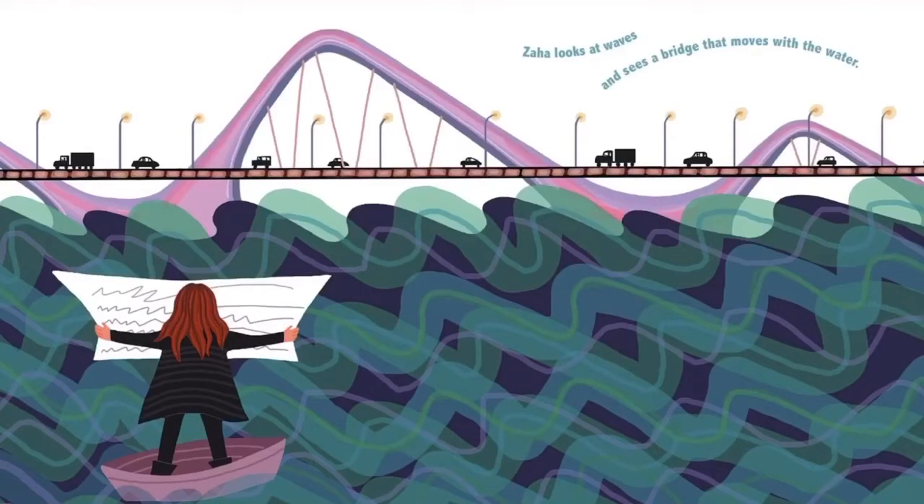Zaha looks at waves and sees a bridge that moves with the water — this was our coloring page today. You can see in the way the waves are moving that the bridge is moving in the same direction. This is the Sheikh Zayed Bridge in Abu Dhabi, United Arab Emirates. It links the Abu Dhabi island with the Gulf shore and holds eight roads across — two four-lane highways. It's a very wide bridge, and that's a very big job for her.